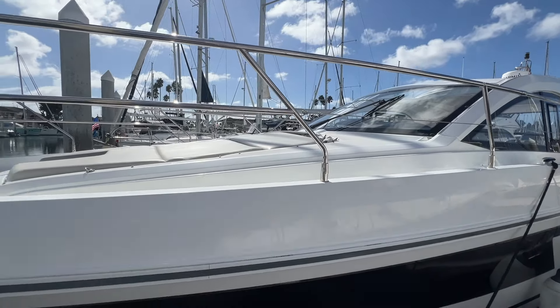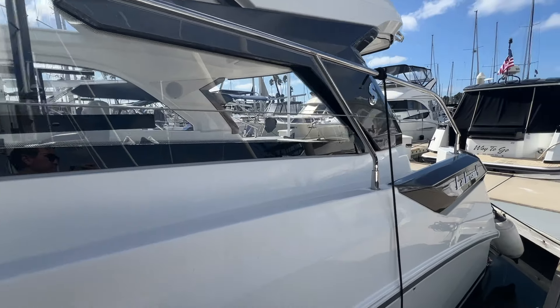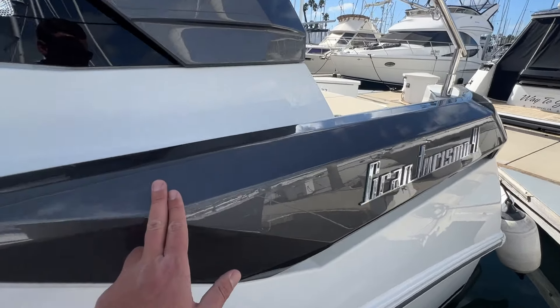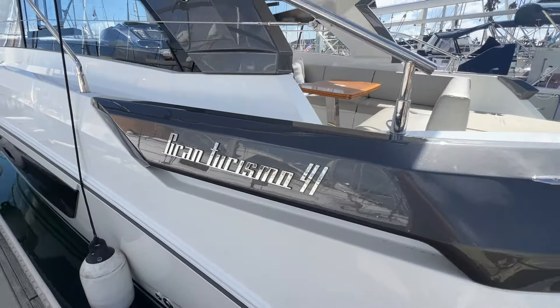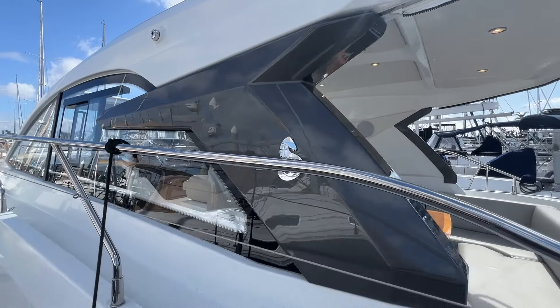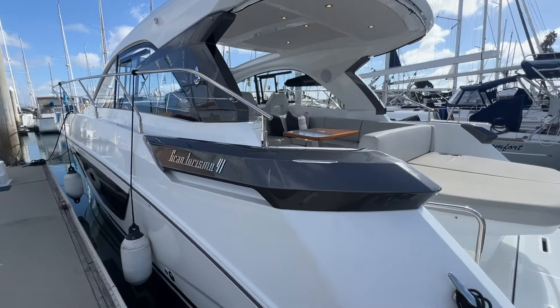Beautiful lines with these big windows on both sides. The new GTs have some really nice styling, and then this kind of metallic paint to trim the transom and the windows here with the Beneteau logos. Super clean lines.